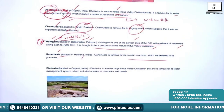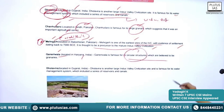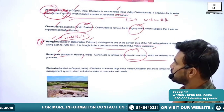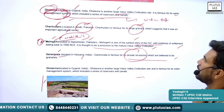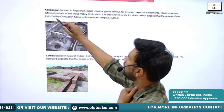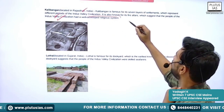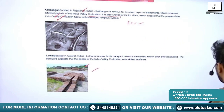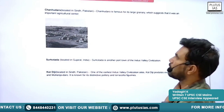Next is Ganeriwala, located in Haryana, India. It is famous for its circular structures, which are believed to be granaries. Dholavira, already studied, has a well-developed water management system. Kalibangan is in Rajasthan and known for its fire altars. Lothal is in Gujarat and is where the first and foremost dockyard was found.